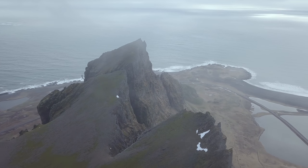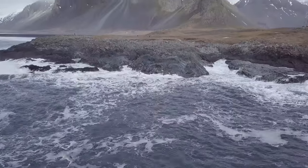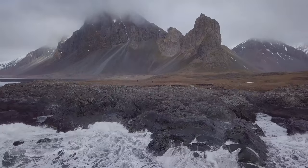Some locations are so massive, you can't see the wood for the trees. Æstrahorn — the unknown twin location of Æstrahorn — is just such a location and one of my absolute favourite locations to photograph in Iceland.